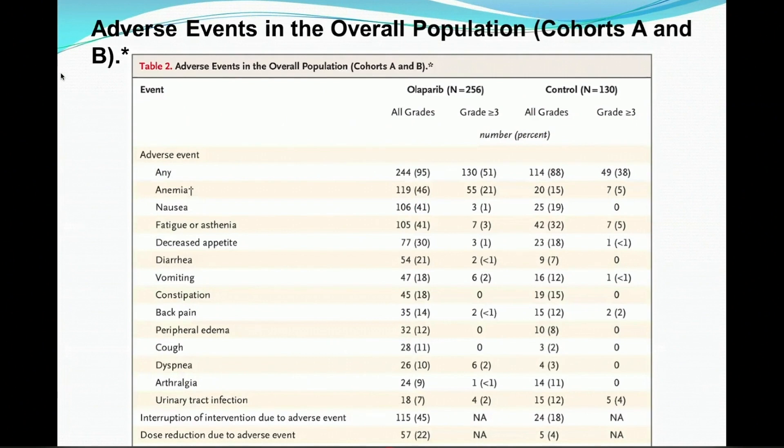It's always important to look at the toxicity data. Because these are oral agents, one anticipates they'll be of interest to advanced prostate cancer urology practices. The major toxicities with these drugs are myelosuppression — this is the Olaparib data — with a 21% rate of grade three or higher anemia. Also GI toxicity: nausea, diarrhea, decreased appetite, fatigue. The anemia really stands out. People managing these drugs probably have to be ready to transfuse as necessary.